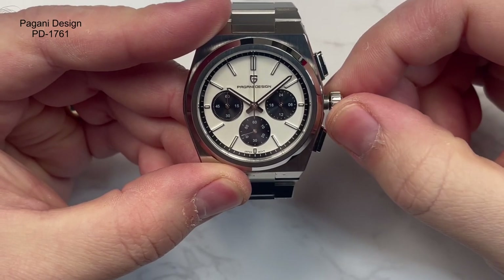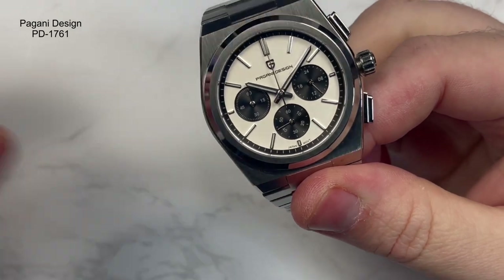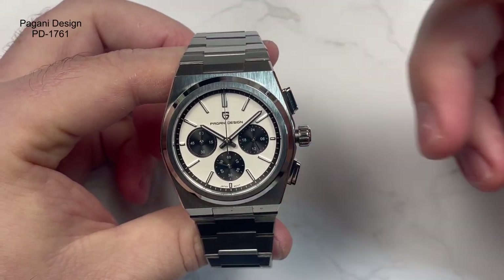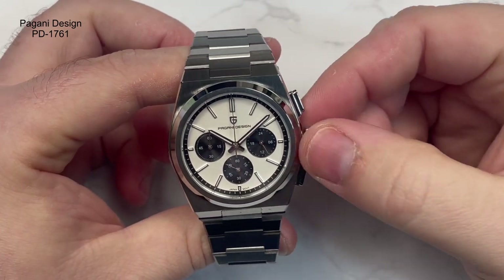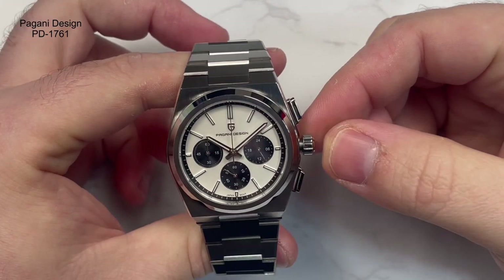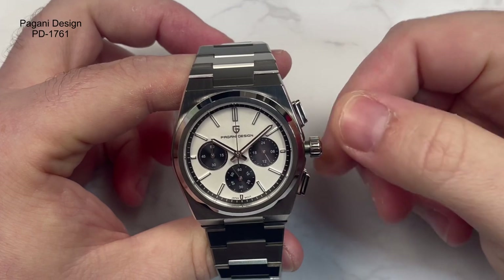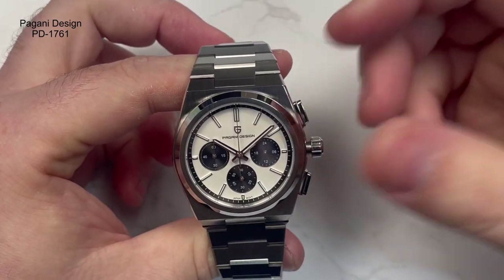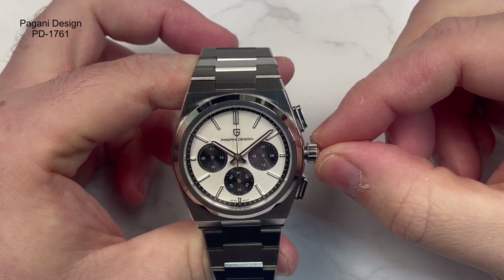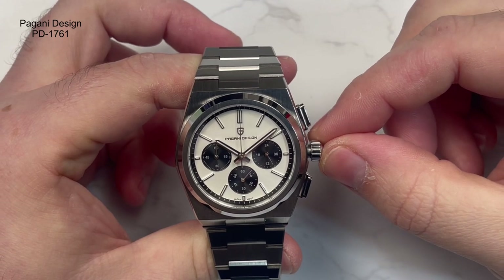It does have a ghost position, which tends to be the case with these watches at the moment. I'm not really sure why — I'd like to see that eradicated, to be honest. They sell in such quantities now they don't need to do that. Taking it out to the second position you can change the time, and put it back in — it will start back up again because it does hack. There is also a date ghost position on there, which is unfortunate. Hopefully that's something they can look at moving forwards and get rid of in the near future.